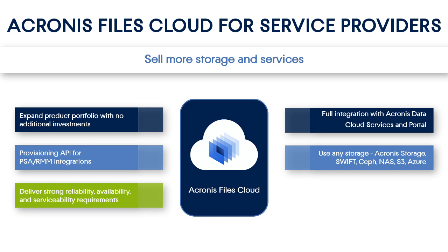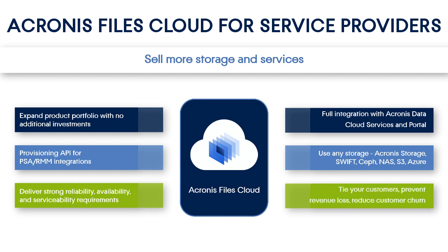Supported storages include Acronis Storage, Swift, Ceph, NAS, Amazon S3, and Microsoft Azure. Finally, the Acronis Files Cloud is an innovative solution with lots of unique features that will improve your customers' loyalty and prevent revenue loss.